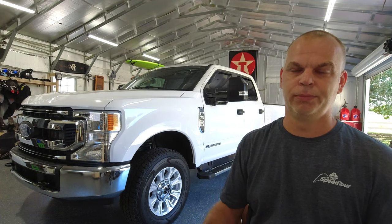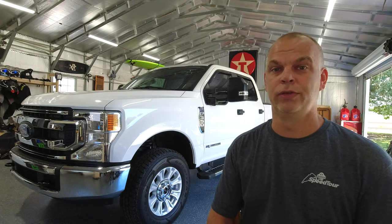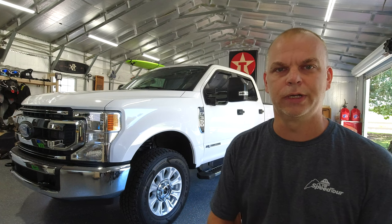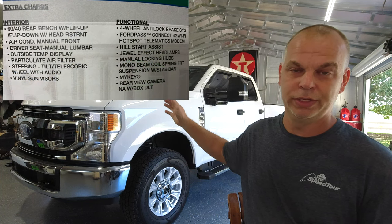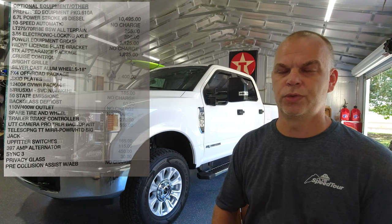Before we get too in depth with the review, I'm going to give you an overview of the truck. It is a 2022 F350, long bed, with a 6.7 Power Stroke diesel. That has 475 horsepower and 1050 pound-feet of torque — it is a beast. It also has a 10-speed transmission, which is just the best thing ever. Along with the long bed you get a 48-gallon fuel tank, which I absolutely love.